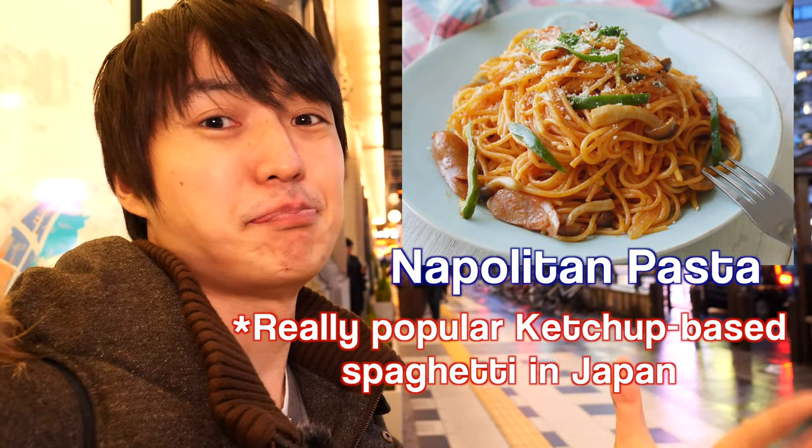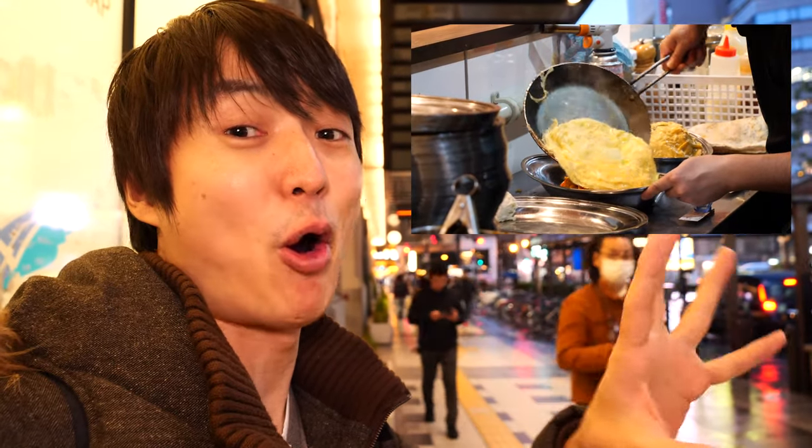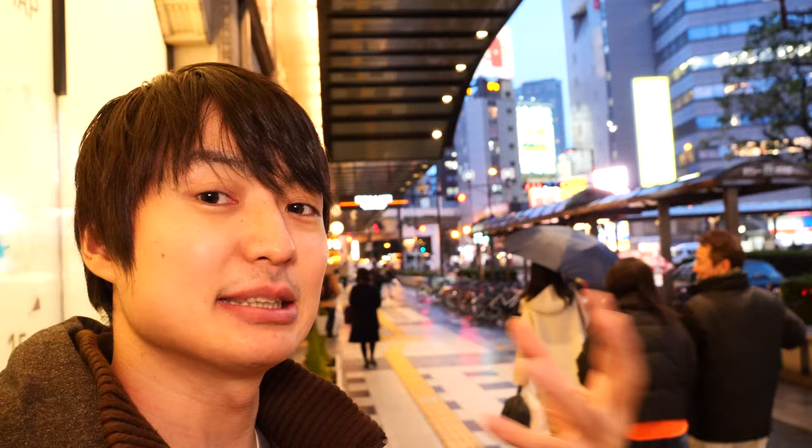So today I want to try something interesting. Have you guys heard about Neapolitan pasta? It's a ketchup-based pasta which is really popular in Japan. The restaurant I'm heading to has an omelet Neapolitan pasta. Even though it's spaghetti, it's totally Japanese food.